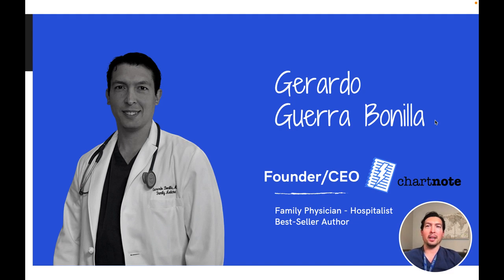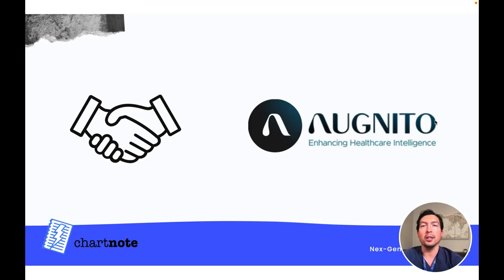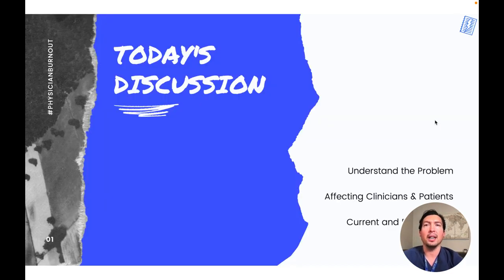Good morning, or maybe good afternoon for some of you. My name is Gerardo. I'm the founder and CEO of Chartnode. I'm also a family medicine physician and hospitalist, and I'm passionate about efficient medical documentation and empowering clinicians with technology. Chartnode is a tool for clinicians to expedite their medical documentation. We partnered with Ognito to provide next-generation AI voice recognition. Today I want to start by exploring how medical documentation affects clinicians and patients, and then discuss some of the current and future tools that can help with it.